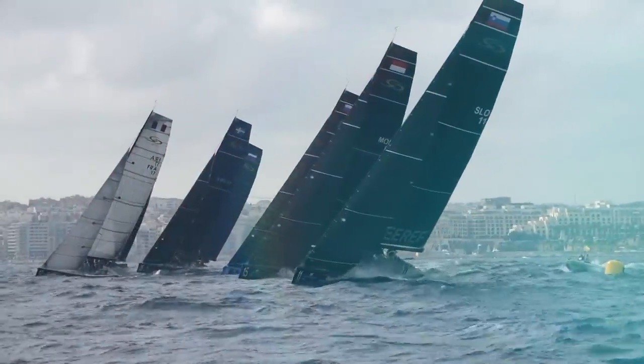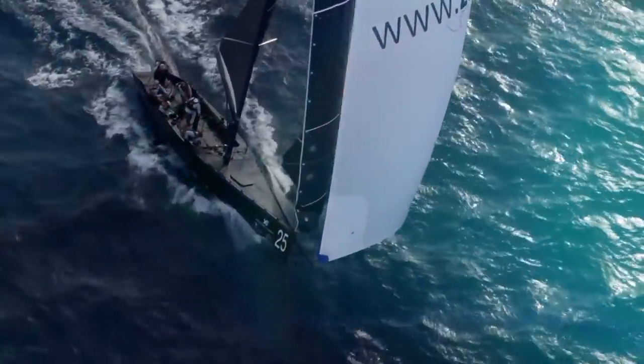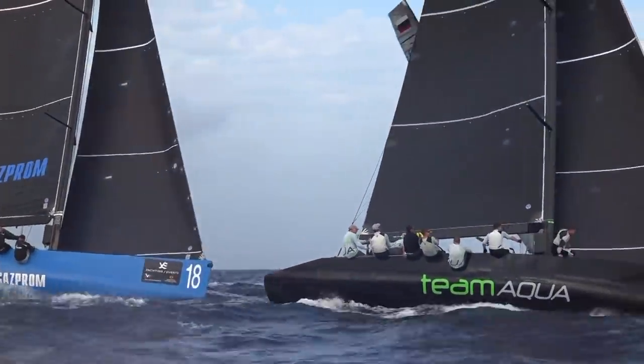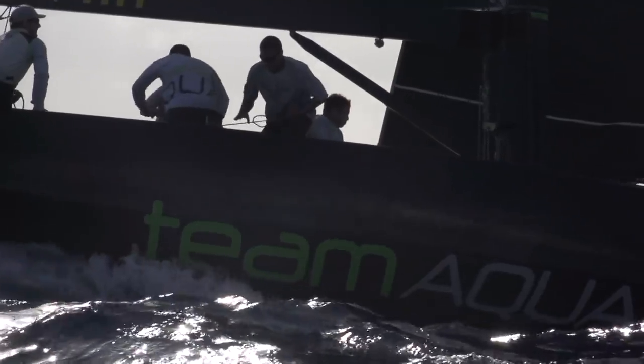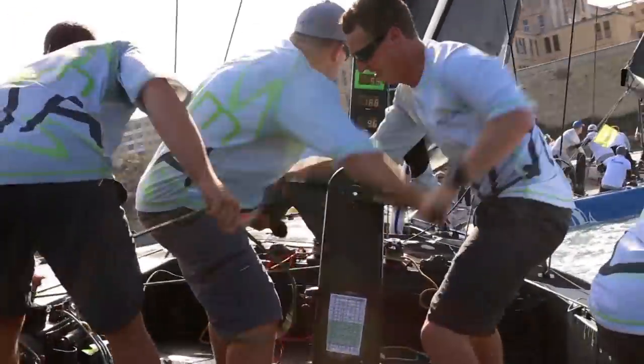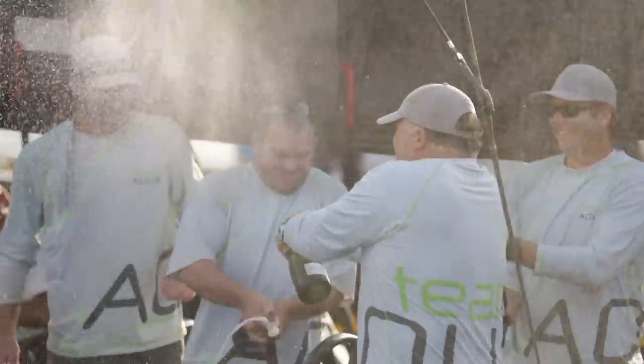Chris Bake on Team Aqua lit the touch paper on day two of fleet racing at the RC44 Valletta Cup. The longest-serving RC44 crew were in a league of their own on a standout day, achieving a perfect scoreline — they won three out of three races. I think we've done it before in Cagliari, but it's obviously in a fleet as tight as this to be able to pull that off. We managed to sail the boat really well today. Everyone was on point and Cameron did a superb job with the tactics. It was fairly shifty, up and down with a lot of gear changes, but everything was working.